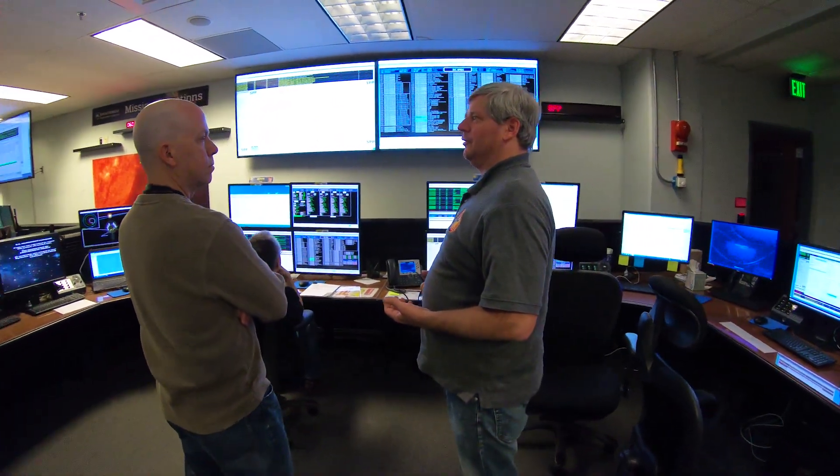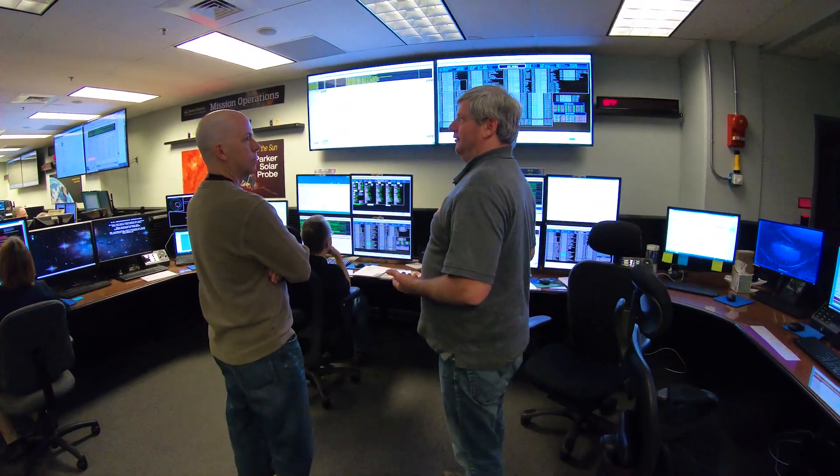During this mission simulation, the mission operations team is testing spacecraft activities that we plan to conduct on orbit. And we're doing this while the probe is undergoing the same thermal conditions it will experience in space.